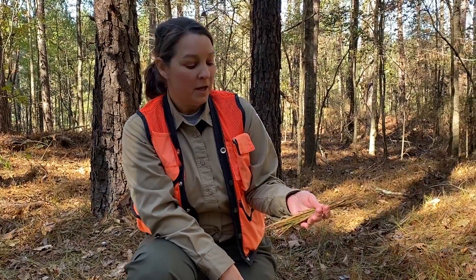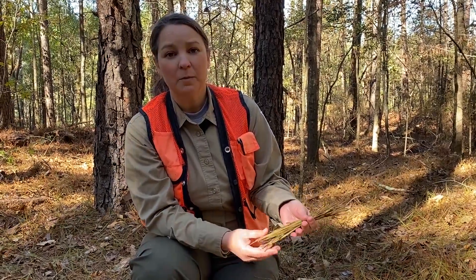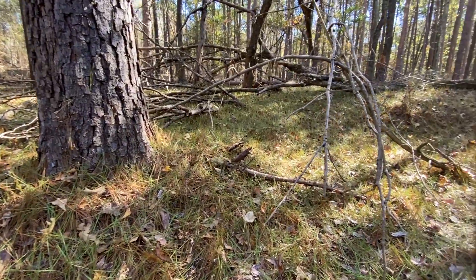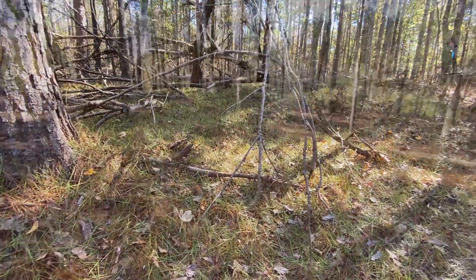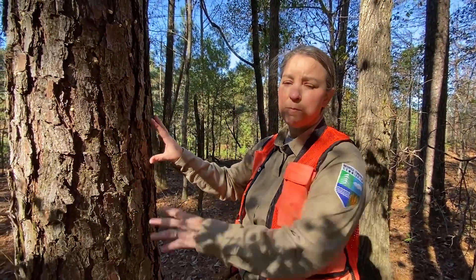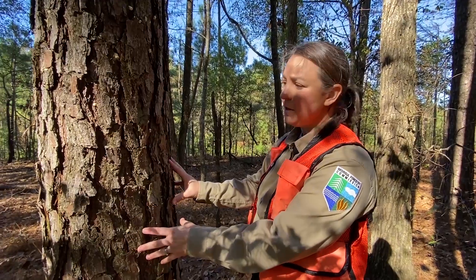What are some of the things we should be looking for as we walk through the forest? For southern pine beetle, one of the biggest signs are green needles on the ground — it's a sign that these trees are highly stressed. Other signs to look for when you're looking for pine bark beetles are pitch tubes and boring dust on the tree.